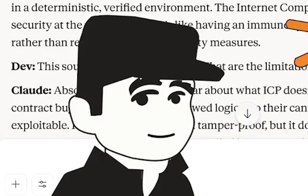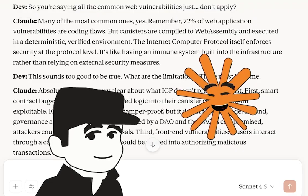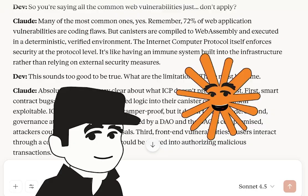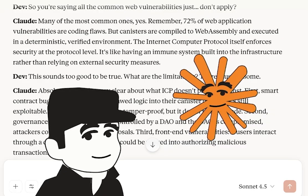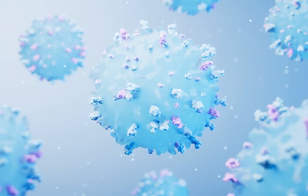So you're saying all the common web vulnerabilities just don't apply? Many of the most common ones, yes. Remember, 72% of web application vulnerabilities are coding flaws, but canisters are compiled to WebAssembly and executed in a deterministic, verified environment. The Internet Computer Protocol itself enforces security at the protocol level — it's like having an immune system built into the infrastructure rather than relying on external security measures.